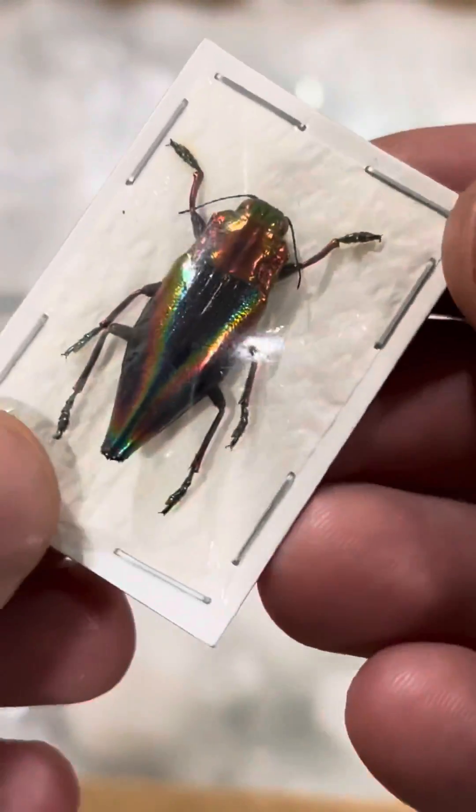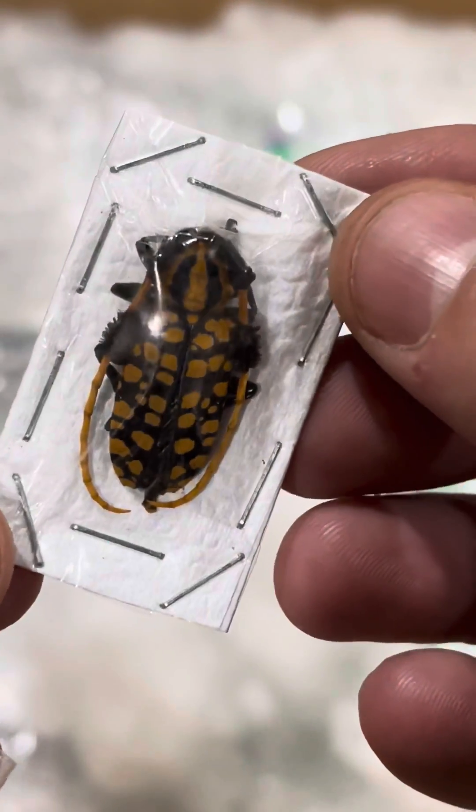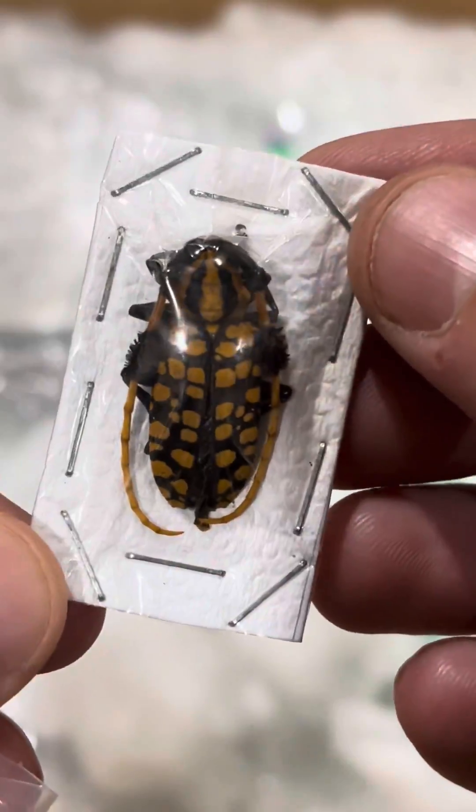Their color is absolutely stunning. This peculiar insect is a species of snout beetle. This one is a pom-pom longhorn — it's very easy to see where they get their name.